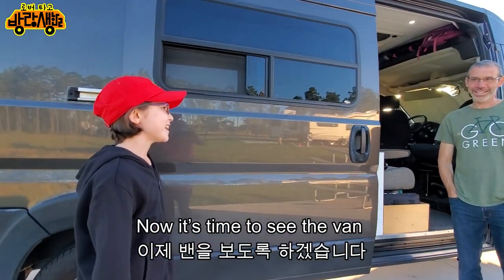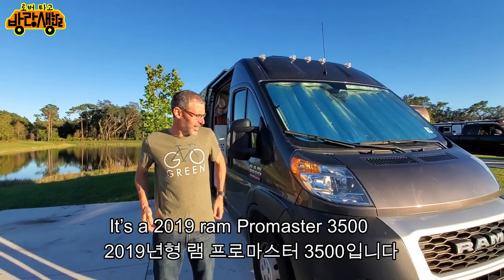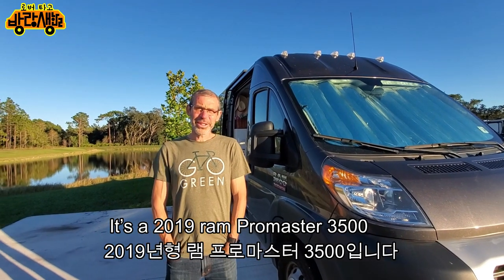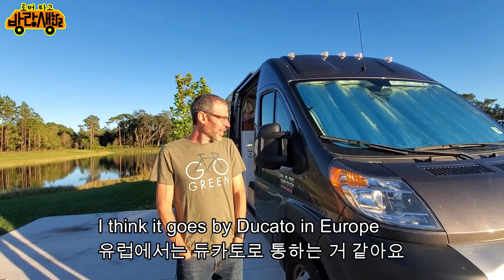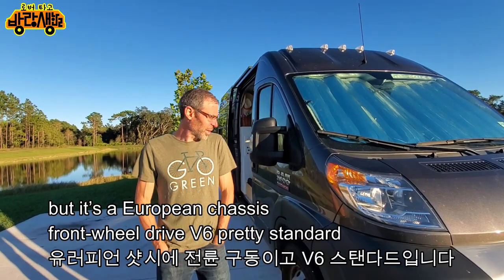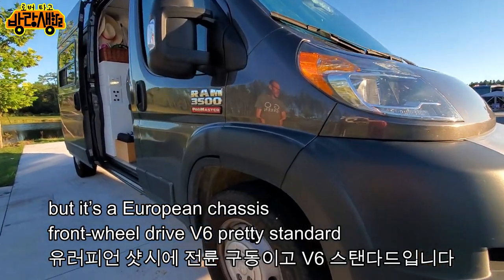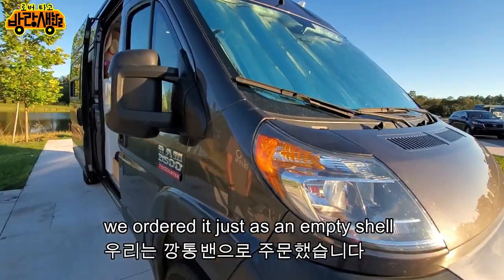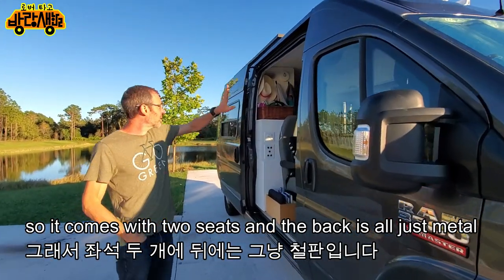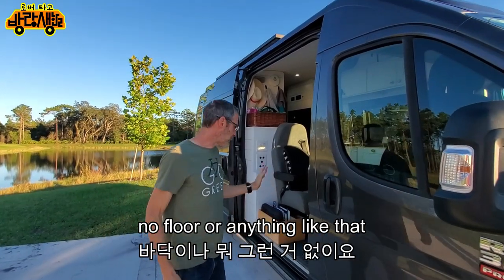Now it's time to see the van. This is a 2019 Ram Promaster 3500. It goes by Ducato in Europe — it's a European chassis, front-wheel drive, V6, pretty standard. We ordered it as an empty shell, so it came with two seats and an all-metal back — no floor or anything.